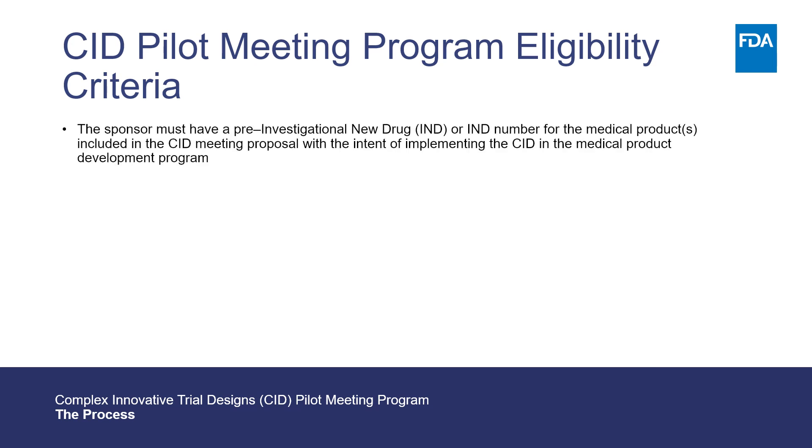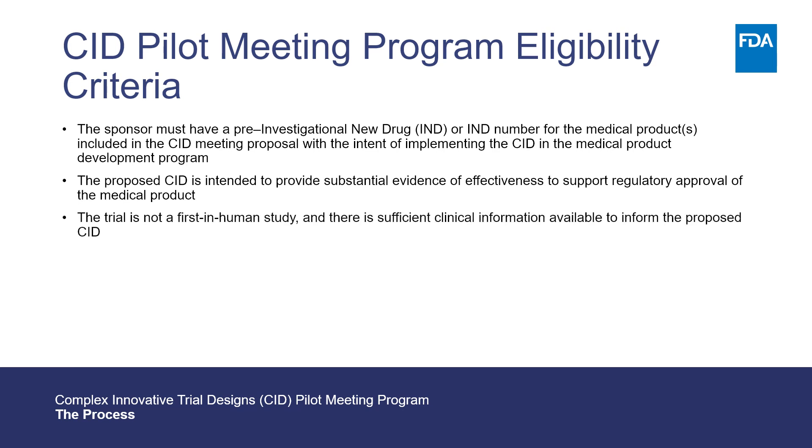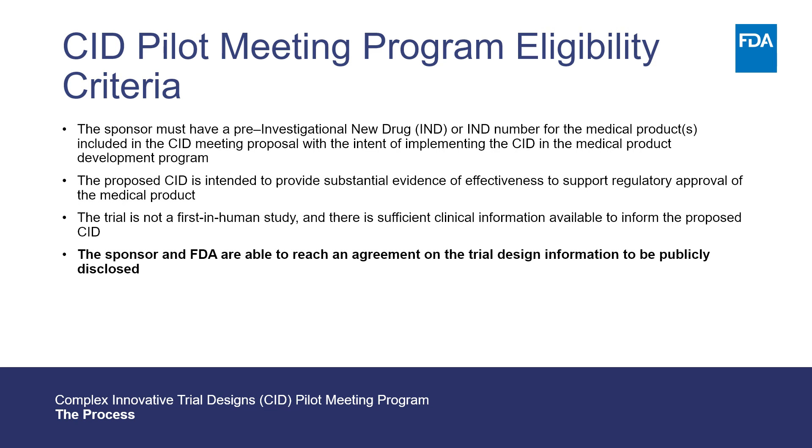First, the sponsor must have a pre-IND or IND number for the medical product or products included in the CID meeting proposal, with the intent of implementing the CID in the Medical Product Development Program. Second, the proposed CID is intended to provide substantial evidence of effectiveness to support regulatory approval of the medical product. Third, the trial is not a first-in-human study and there is sufficient clinical information available to inform the proposed CID. Fourth, and this is a unique aspect of the program, FDA and the sponsor must reach an agreement on the trial design information to be publicly disclosed.